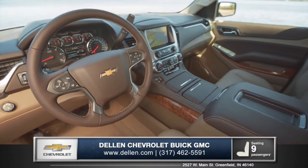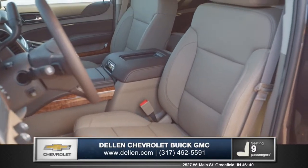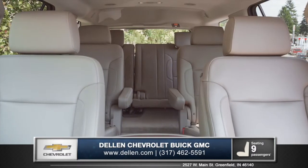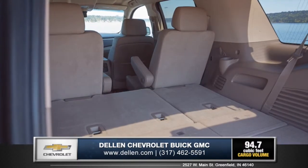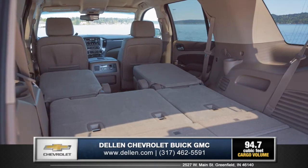The interior of the new Tahoe features premium materials that contribute to the sophisticated and functional design. Tahoe LTZ models offer standard heated and cooled perforated leather-appointed front bucket seats. And with seating up to nine, there will always be sufficient space. With the second and third row seats folded flat, the all-new Tahoe offers 94.7 cubic feet of cargo space.